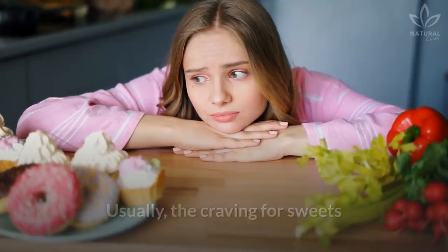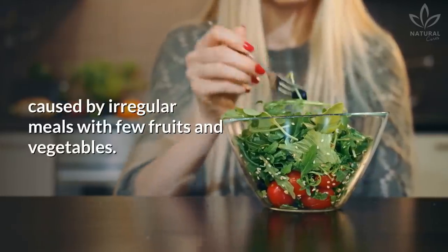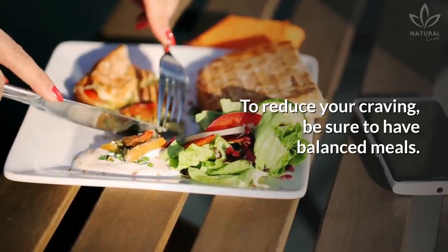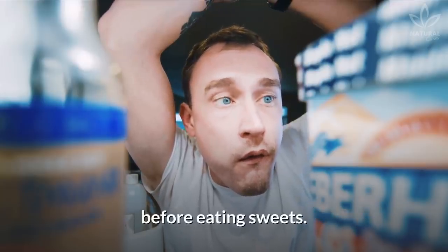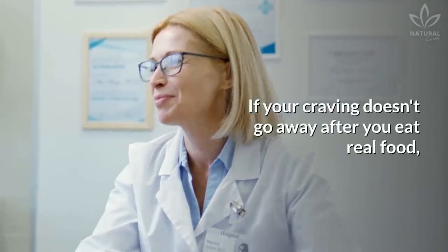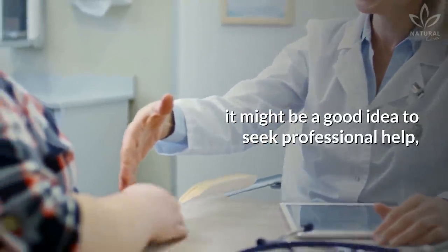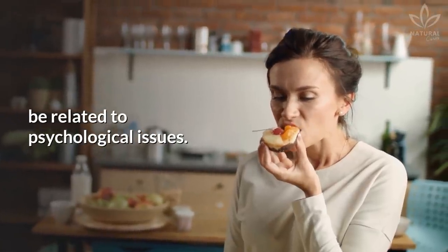Usually, the craving for sweets is related to a lack of other nutrients, caused by irregular meals with few fruits and vegetables. To reduce your craving, be sure to have balanced meals. If you are hungry before eating sweets, always opt for real food like vegetables and fruits first. If your craving doesn't go away after eating real food, it might be a good idea to seek professional help, since the need for consuming sugar might be related to psychological issues.